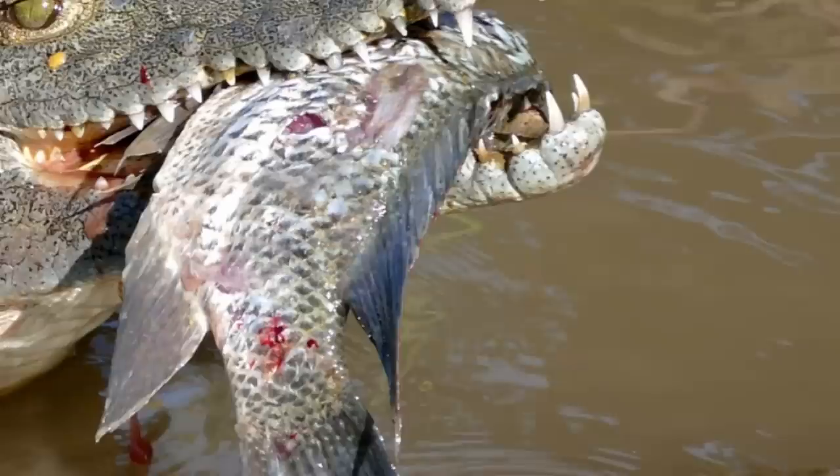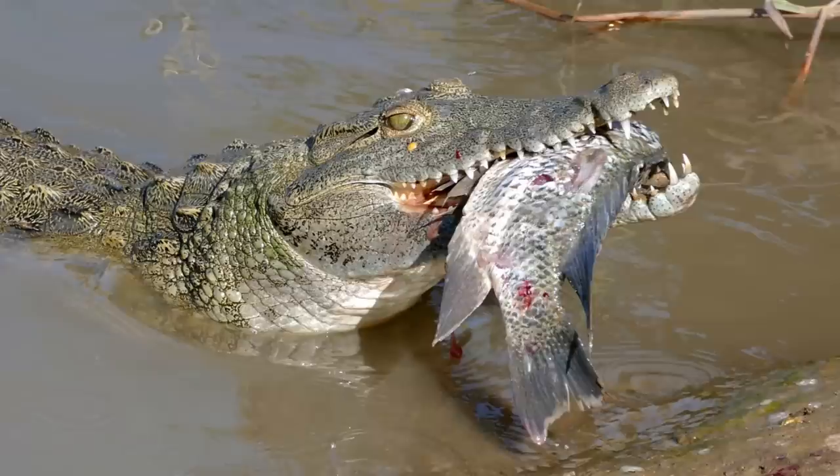Yet crocodiles serve an important ecological function. The Nile Crocodile eats carcasses that pollute water and controls predatory fish that could overeat smaller fish used as food by many other species.